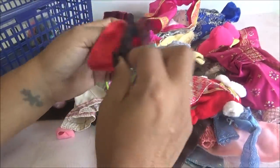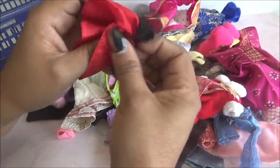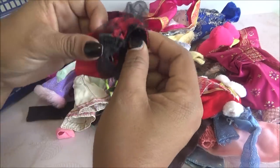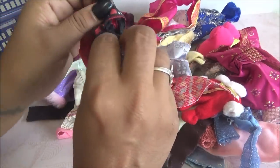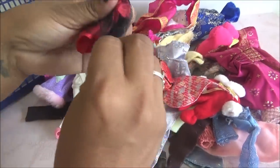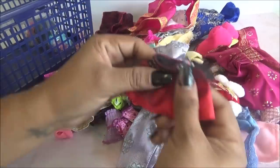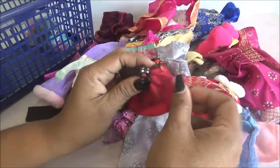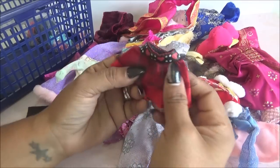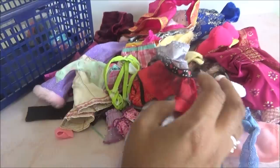Y este. Este está como todo enredado. Aquí está pegado del velcro. Esto se jala hacia abajo y es así. Es negro con velcro en la parte de atrás, negro con flores y rojo en la parte de abajo. Está lindo.